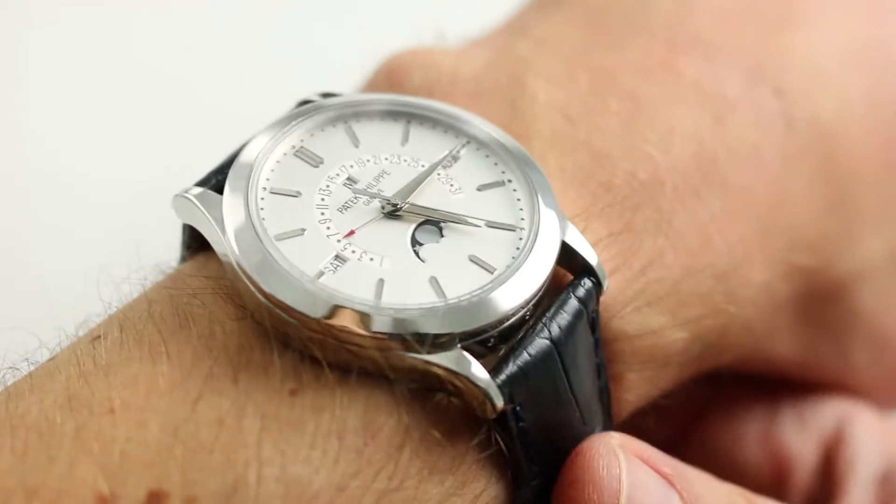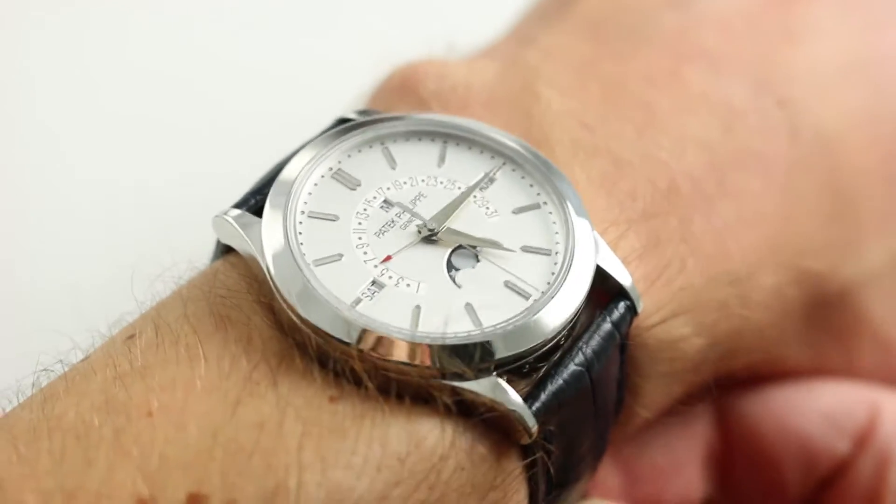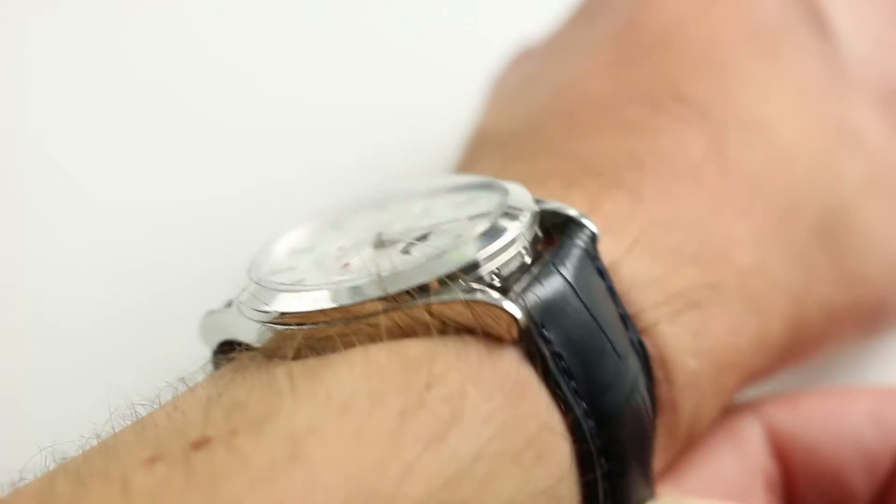Hello and welcome. I'm Tim and today we're going to be discussing the Patek Philippe 5496P Perpetual Calendar Retrograde. You can see this Platinum Perpetual Calendar Retrograde on our website.